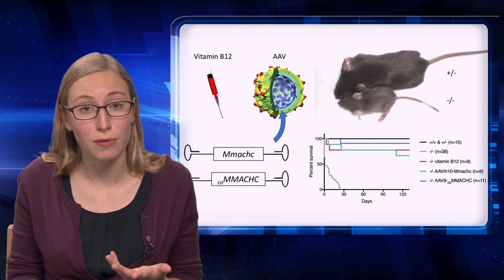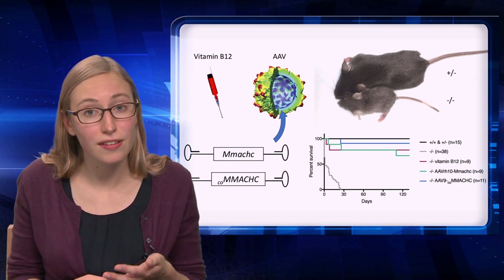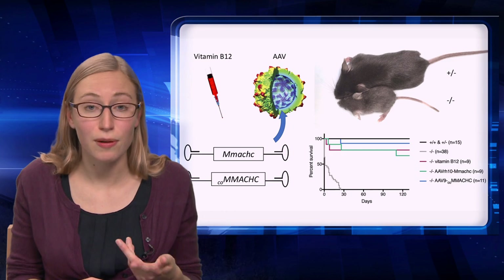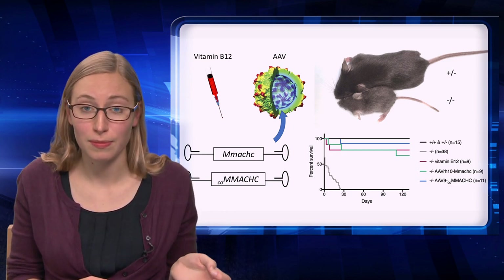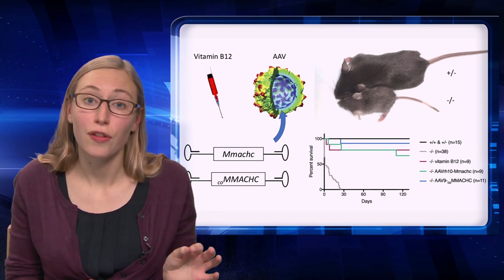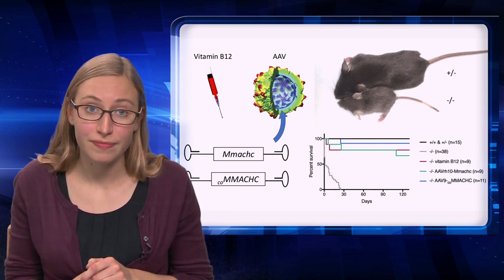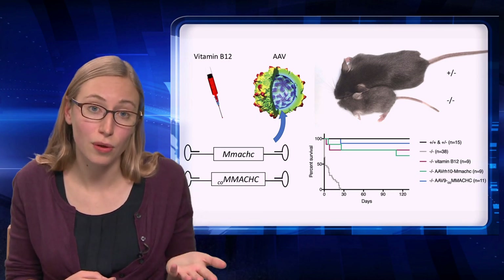The next step was to test whether vitamin B12 injections — the current treatment that patients receive — could correct the phenotype in the mice and improve their survival. I tested whether weekly injections of vitamin B12 would improve survival, and you can see that it did based on the red line in the survival graph. We can use this survival curve as a benchmark to test the success of new therapies.